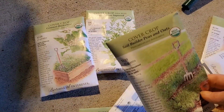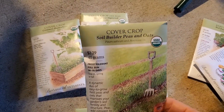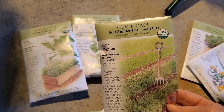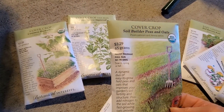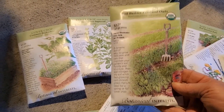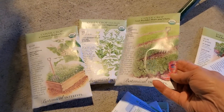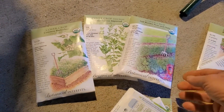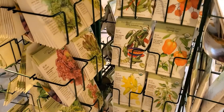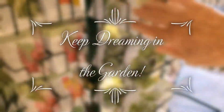These are packages of cover crops, and that's really good to have to condition your soil and add nutrients, especially now that fertilizer costs are going up. But this is not the most economical way to buy them — you can usually find them in bulk at your nurseries and nursery centers. Have fun and keep dreaming in the garden. Bye.